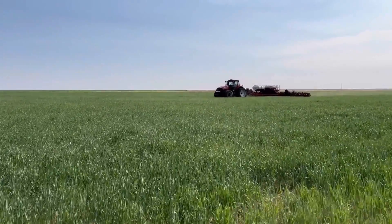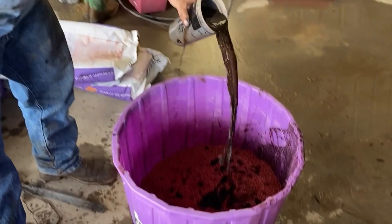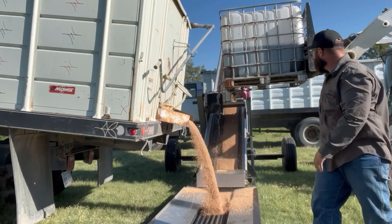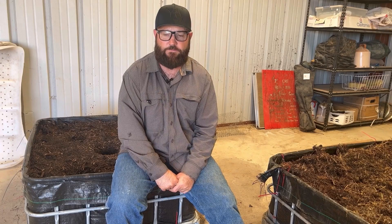We're doing this for our corn, wheat, milo, and cover crops — making an extract and treating the seed. It's really effective and efficient: we can use 35 pounds of compost to make 70 gallons of extract. With that 70 gallons of extract we can treat 500 bushels of wheat, and that 500 bushels of wheat will cover over 500 acres for us drilling in-furrow.